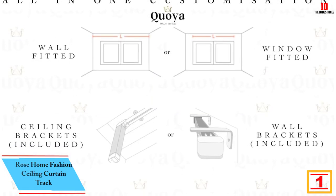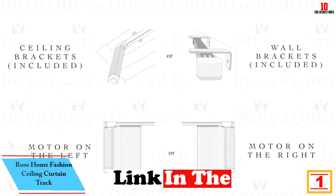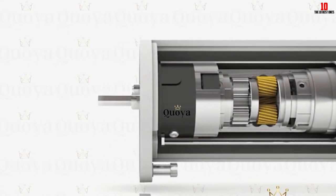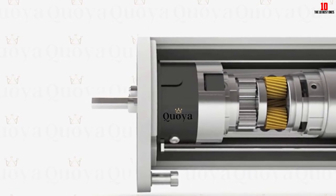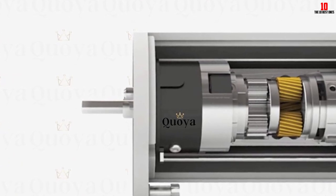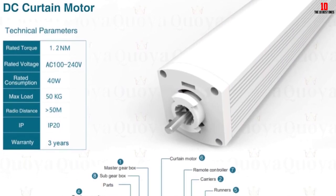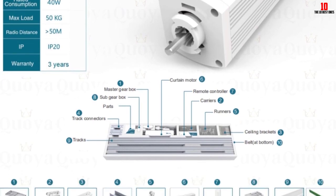And finally at number 1, we have the Rose Home Fashion Ceiling Curtain Track. It comes in different sizes to let you suit your needs, and the hooks are also extra large, so it should be easy to fit no matter what kind of curtain you have. The design is also reasonable — you should be able to hang even heavy curtains without any issue at all. This product comes complete with everything you need to get started. Just take note of the installation procedure, and you will have no issue getting this all set up for your home or office use.